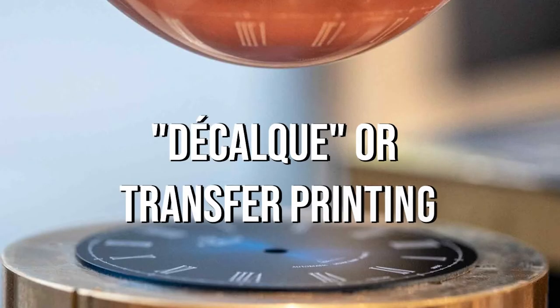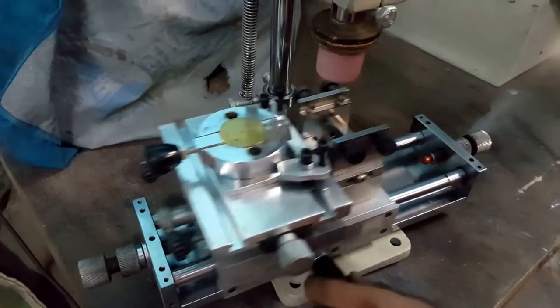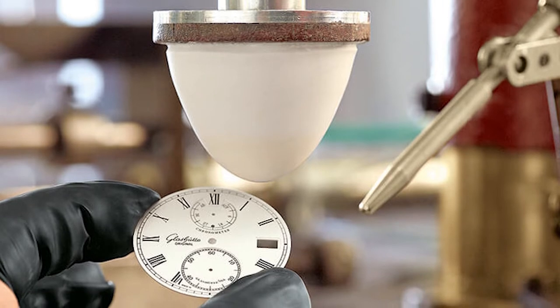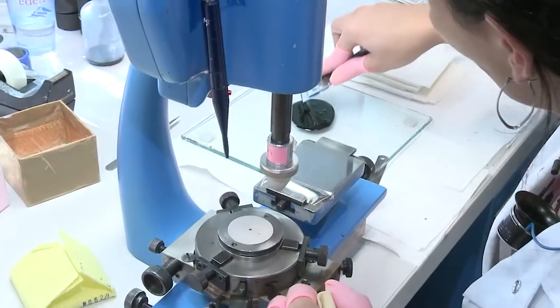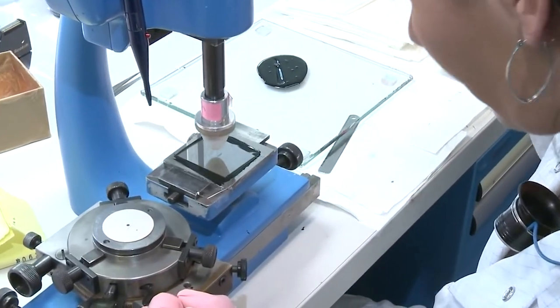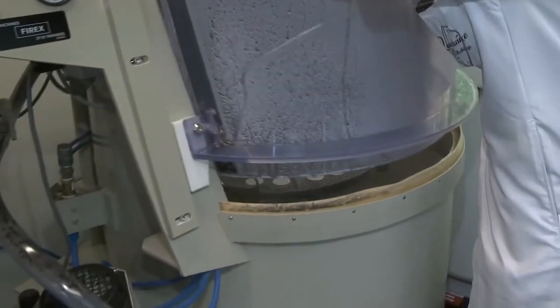Decal or Transfer Printing. During this process, any printing that appears on the dial is transferred from the ink on the engraving plate using a silicone pad. All dial inscriptions such as numbers, chapter rings, counters, and any markings are applied this way. This work may need to be repeated multiple times using different plates and pads to transfer all the inscriptions and colors of a particular dial. Between each layer, the dial is set to dry in an incubator.